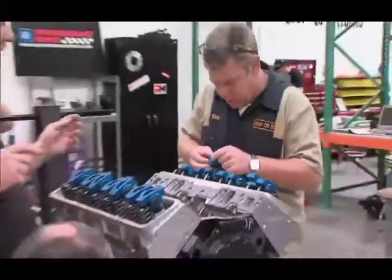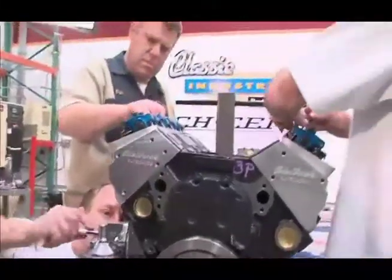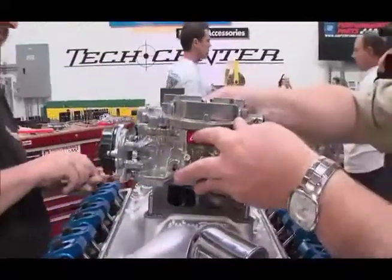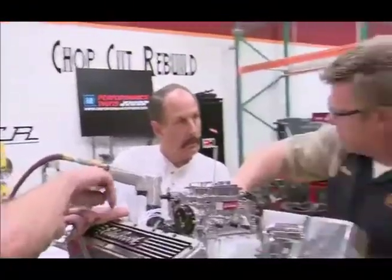From there we adjusted the valves while we had the intake manifold off. This is a phase where impact and power tools collect dust — it's all fingers and gentle ratchets until the torque wrench is needed. Then we put the manifold on, the valve covers, the carburetor, checked for leaks, and filled all the vacuum leaks.